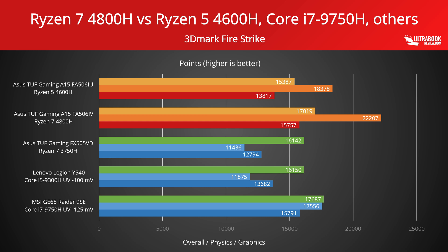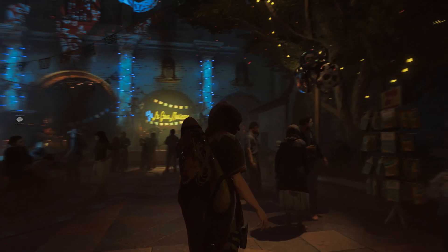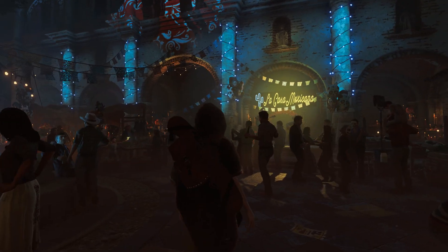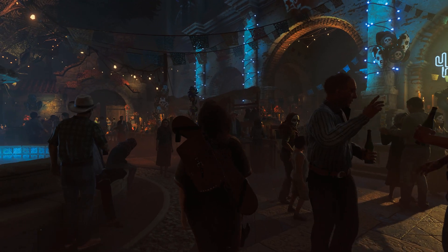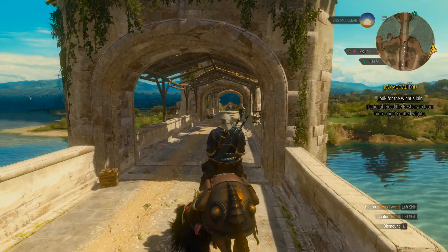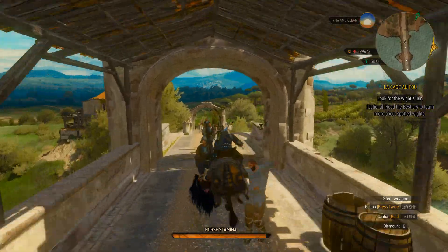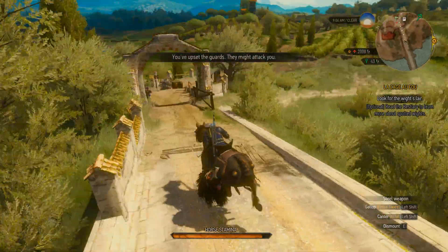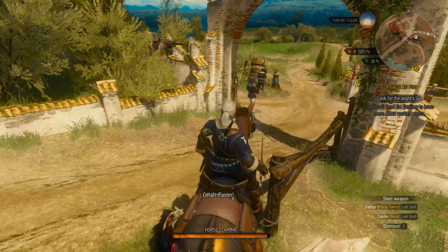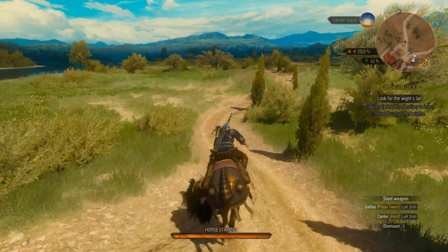The MSI GE65 Raider wins in the graphics department in both tests though. That's about it for the synthetic benchmarks — let's also look at some of the gaming results now. As I mentioned earlier, all these systems get dual-channel memory and SSD storage, and most get RTX 2060 graphics, but in a couple of different implementations. Furthermore, the Ryzen 5 4600H is only paired with a GTX 1660 Ti GPU, that's why we've also thrown in a Core i7-9750H plus GTX 1660 Ti configuration here, from our review of the ASUS ROG Zephyrus M15. It's also important to keep in mind that the GPUs are overclocked by default on all these configurations on their Turbo profiles.